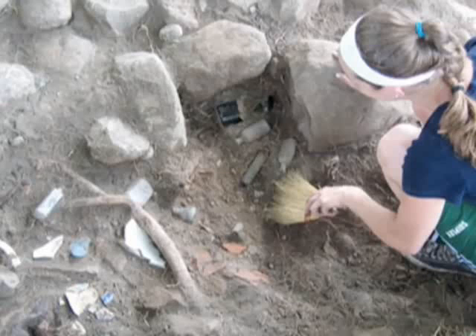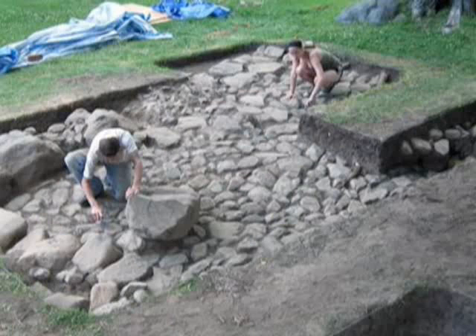It ended up with this building being much larger than we originally envisioned. It's roughly 28 by 32 feet in size, so much larger than a dairy or a kitchen would be. And it was at that point, based on the size, that we determined that it must have been a barn.